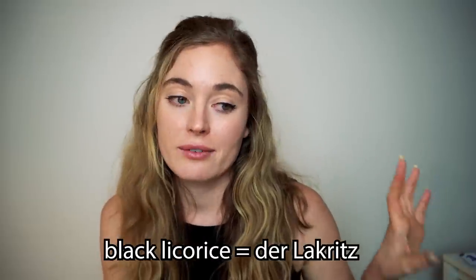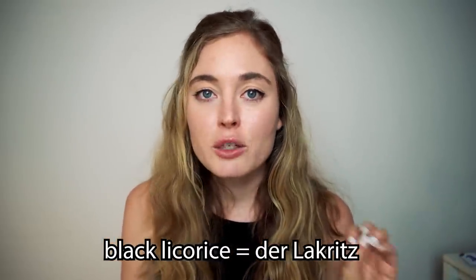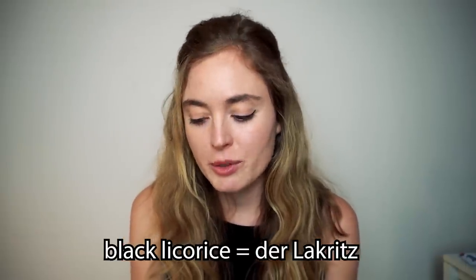In Germany when you buy candy, be careful — sometimes you find things you don't expect. In the U.S., black licorice is very special; it'll be in its own bag with a big warning. Black licorice in German is Lakritz, and especially in northern Germany they love it — including my boyfriend. A lot of the Haribo mix candies have random black licorice pieces. I actually found a dedicated black licorice store in Hamburg by just Googling it. How cool is that?